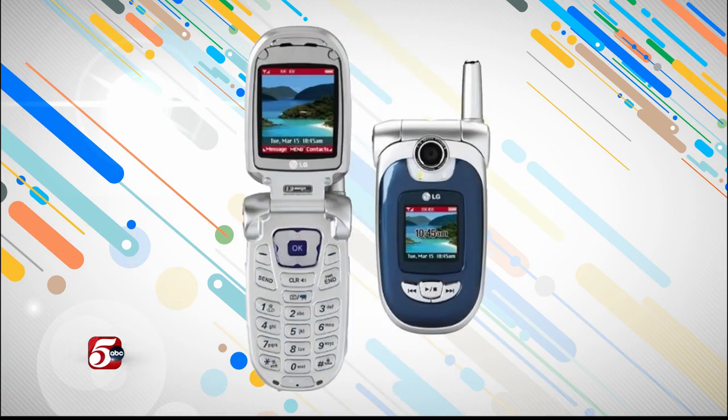I had something very similar — the LG VX. It was a flip phone as well. They pretty much are the same phone and the same function. Grainy photos on that. Those phones do nothing compared to what our phones do today. We are literally carrying mini computers around.